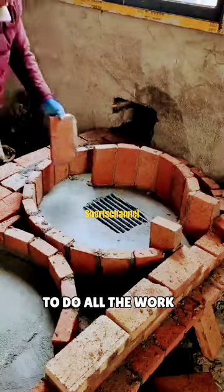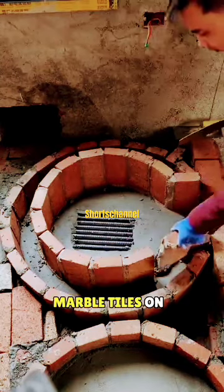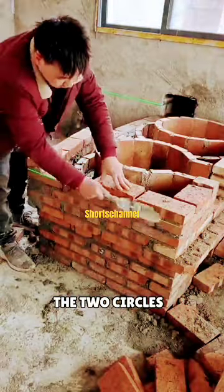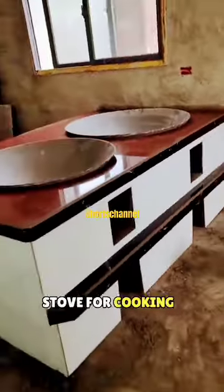He uses only bricks and cement to do all the work, crafting everything beautifully. Then he places marble tiles on top of and around the two circles. After much hard work, this person successfully builds a beautiful stove for cooking.